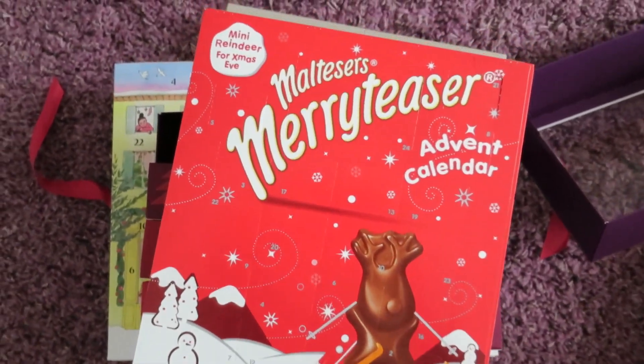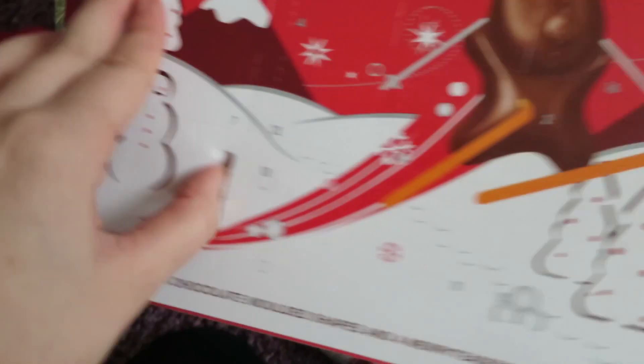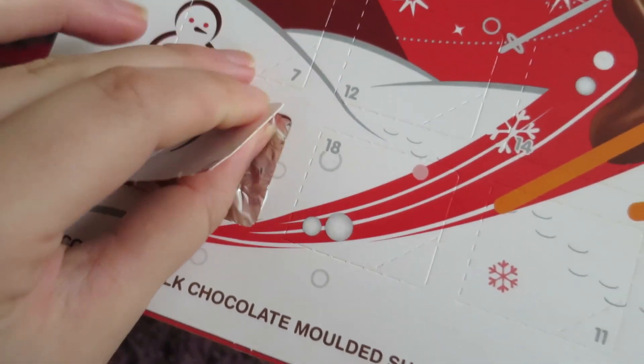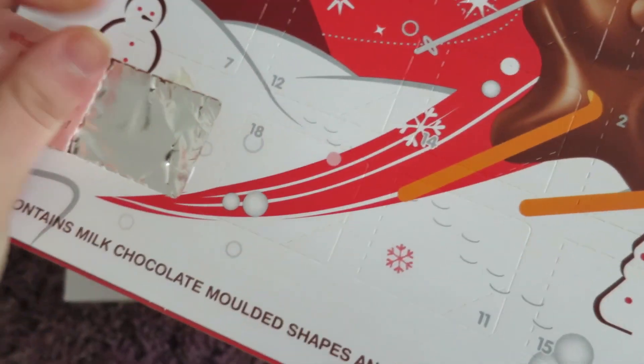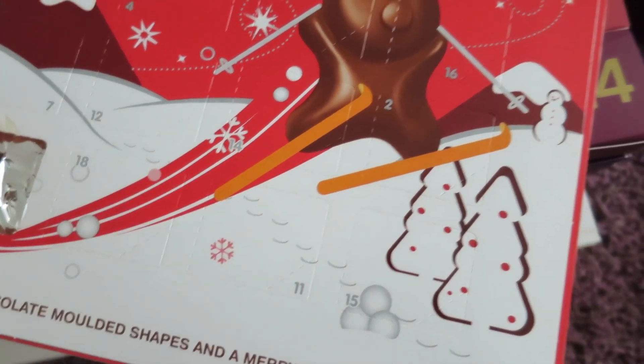And then on to my Maltesers one. I haven't had a chocolate advent calendar in a really long time. I think that's a Christmas tree shape in there.